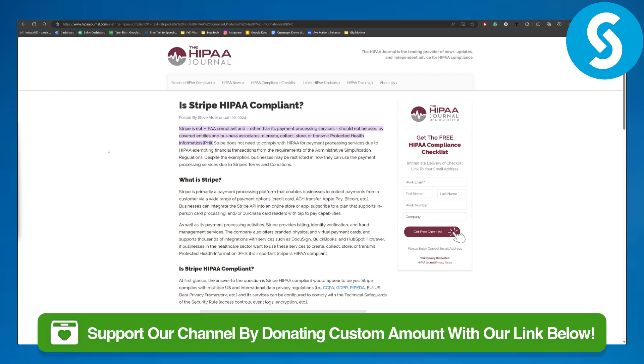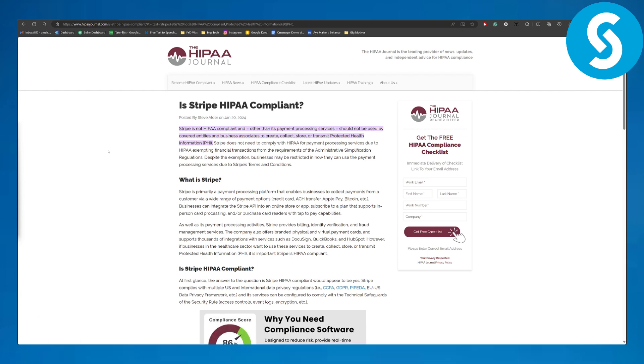in the description that you can use to easily donate to our channel, so that is going to be super awesome if you actually do that. Alright, so Stripe is unfortunately not HIPAA compliant.